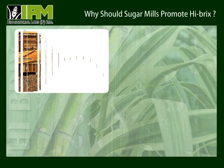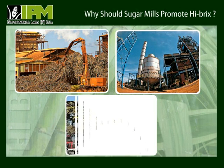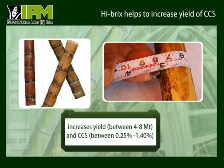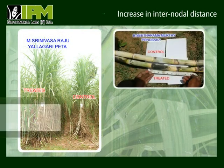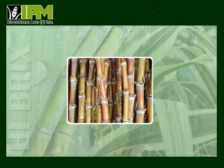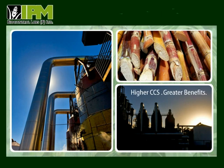Let us look at the positive effects of Hybrics on production of sugarcane. Hybrics helps in increasing the quantity of commercial cane sugar. It increases inter-nodal distances, which means that the sugar content shoots up right from the initial stage of growth. It has been demonstrated that for every 1 lakh metric ton of sugarcane crushed, a 0.1 inch increase in commercial cane sugar will yield 100 metric tons of extra sugar. Statistically, higher the yield of commercial cane sugar and crushing loads, greater the benefits.